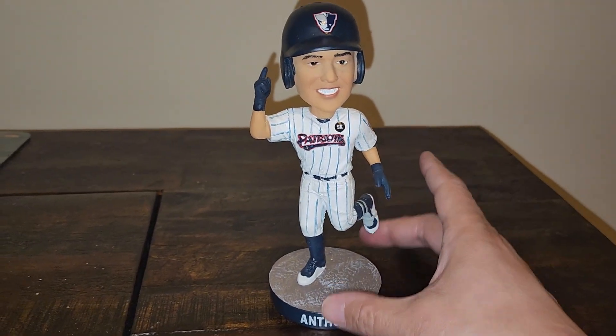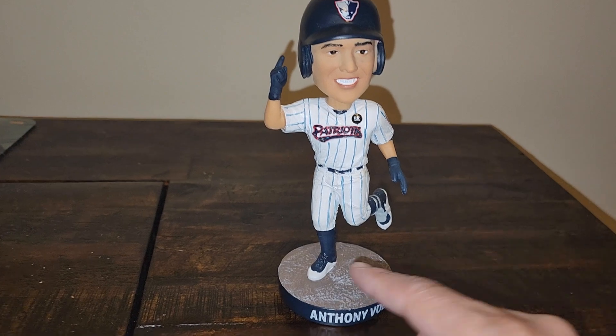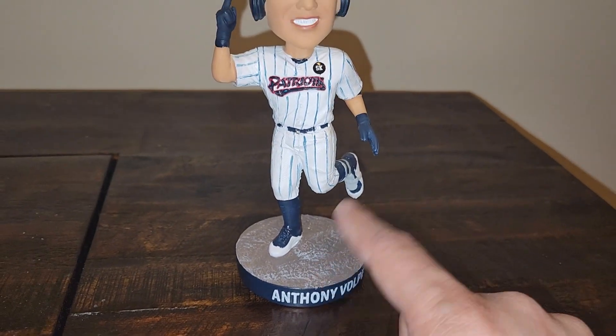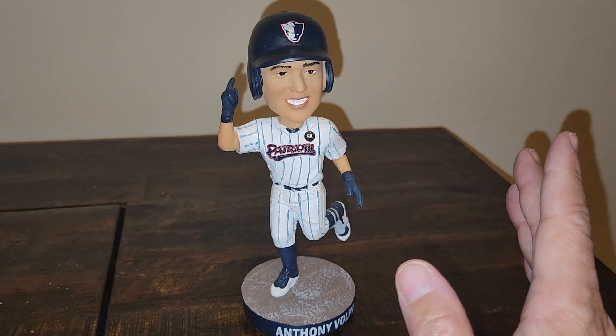This is the actual bobblehead itself — it's a very nice size. It's the same exact one they gave away; the only difference is it's missing the White Castle plaque on the bottom of the base. There's a White Castle plaque that goes right there, and this one doesn't have it, so that's how you distinguish between the two.